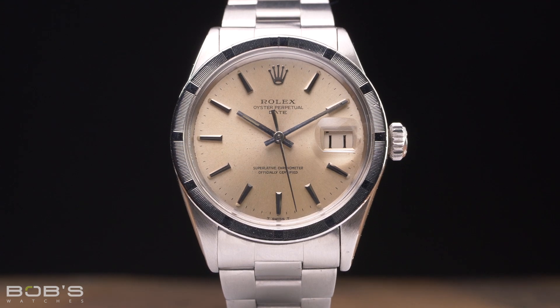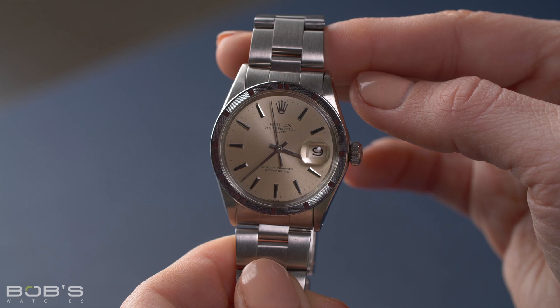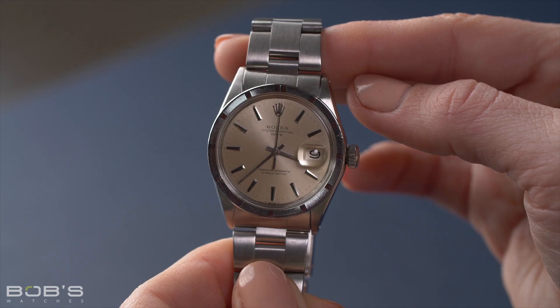You can find Reference 1501 watches with a variety of different dials, and due to the watch's highly versatile 34-millimeter case diameter, this is a Rolex that can be worn on virtually any wrist.